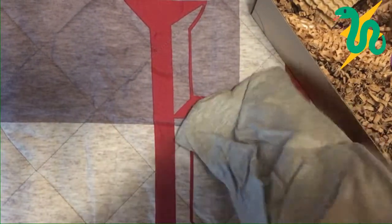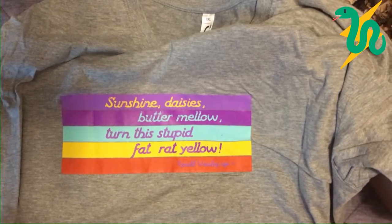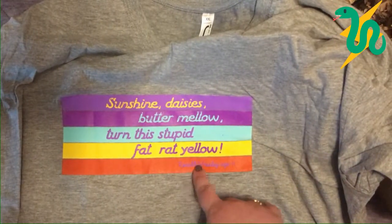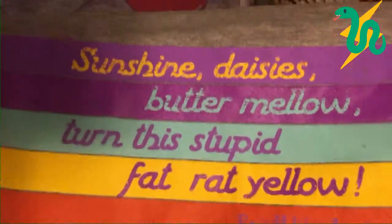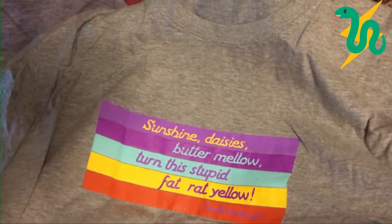It looks like we have a t-shirt — this is so soft and it's gray. I love gray t-shirts. It says 'Sunshine daisies, butter mellow, turn this stupid fat rat yellow' and then 'Ronald Weasley, Age 11.' This is so cute. Ron is not one of my favorite characters, but I think this design is adorable.